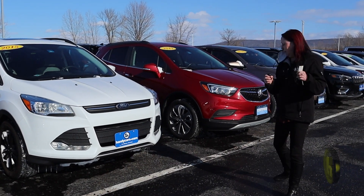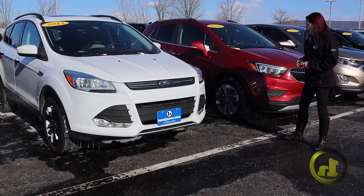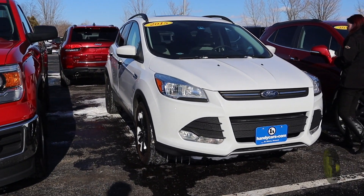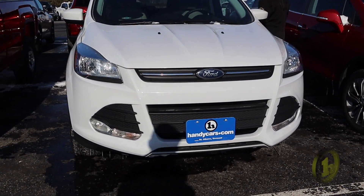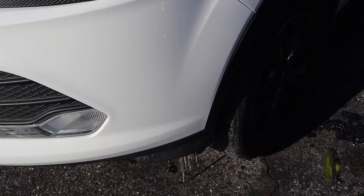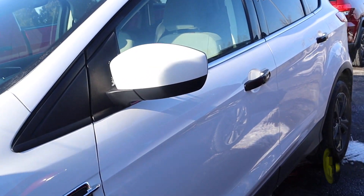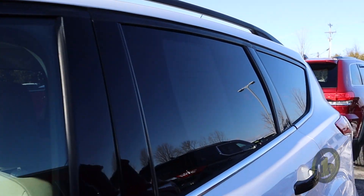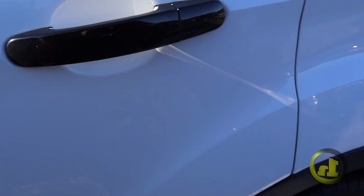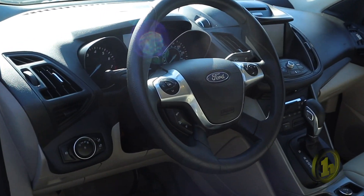Hey Drew, this is Amy here at Handy Chevy. I just wanted to show you the Ford — we'll just kind of go around it briefly so you can see it. We cleaned a lot today so it's kind of nice that it's not covered in snow. It's got a tan interior and a power seat.